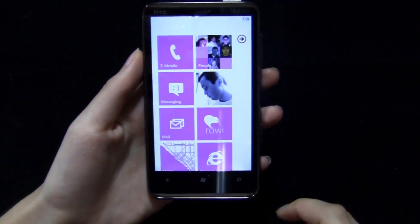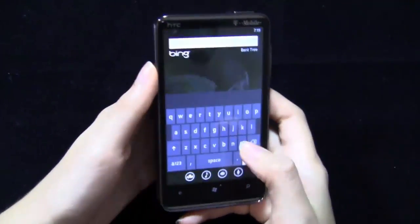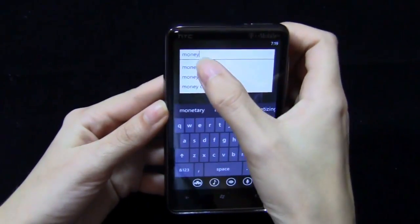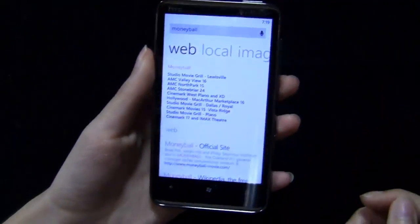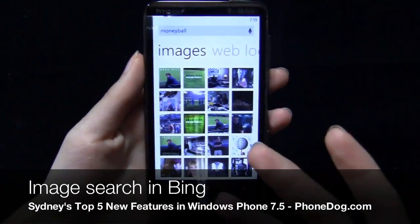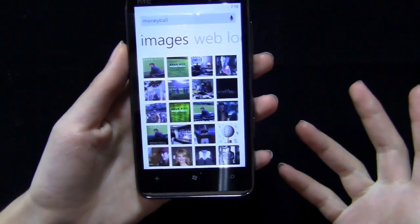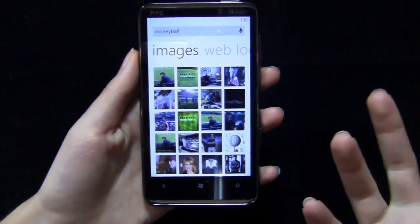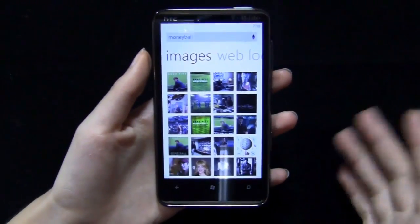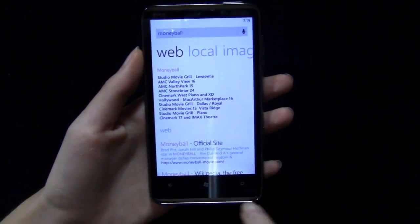Let's go back to Bing and look at one more new feature that you may not notice right away, but it's kind of a big deal. If I type in Moneyball again — you have Web and Local, but you also now have Images. This was something that was missing from Windows Phone, and when I found out I was a bit surprised and disappointed. It wasn't a huge deal, but sometimes you do want to find a picture on your phone. Regardless, it wasn't there before and now it is — image search in Bing.